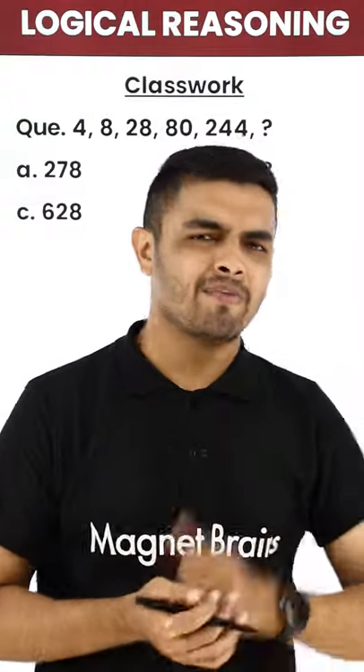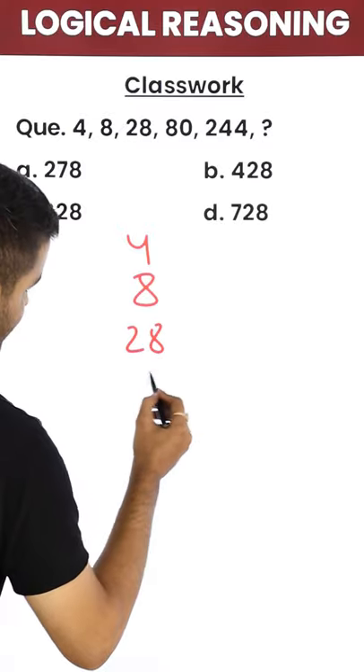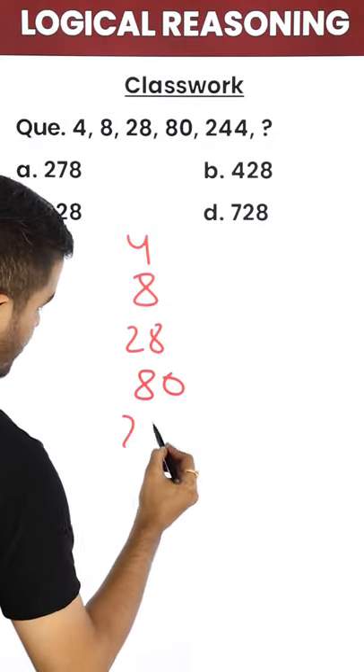Logical reasoning in 30 seconds with Niner Bains. Check the question out: 4, 8, 28, 80, 244.